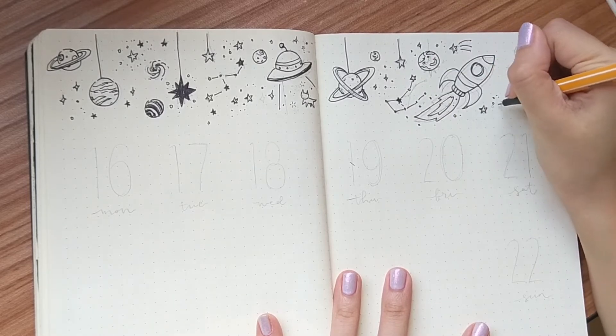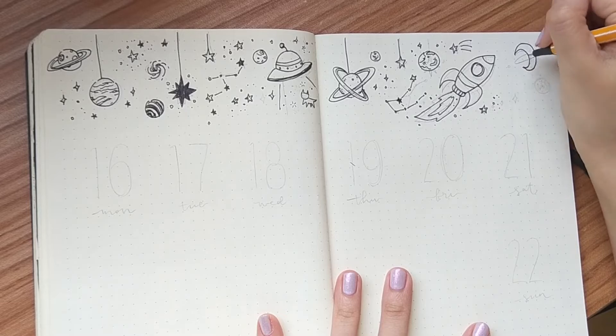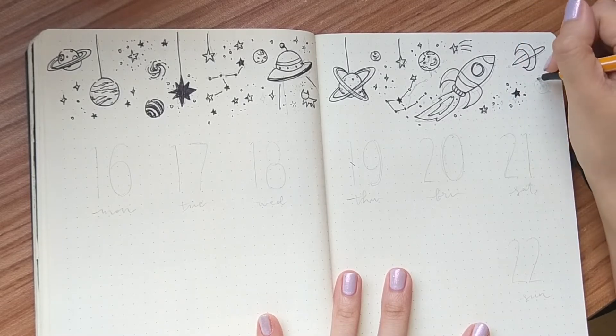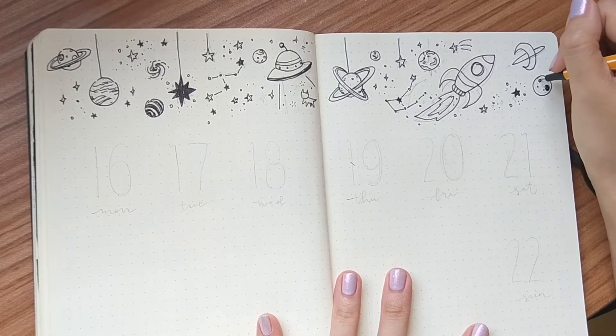I know my drawing is a little wonky and I'm not even drawing according to the underlining, but I'm going to add color later so there's nothing a little sparkle won't fix.